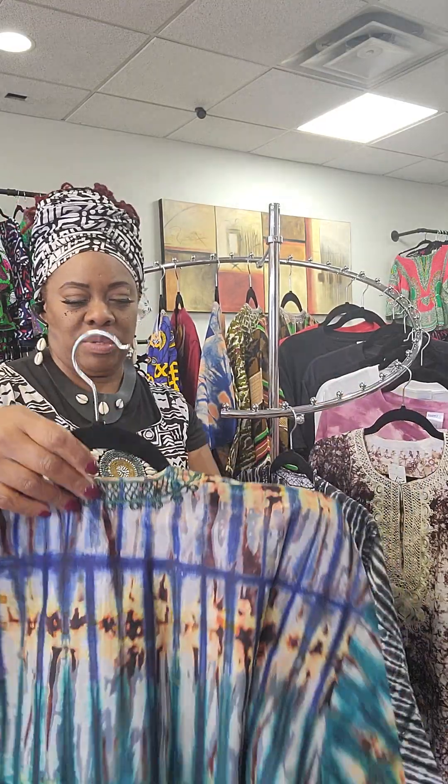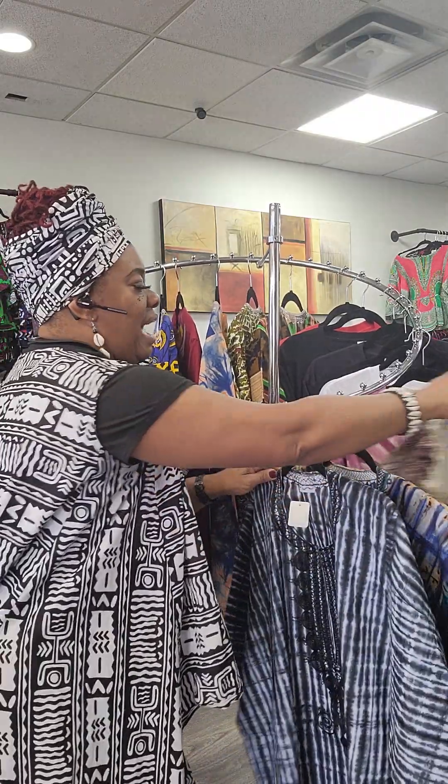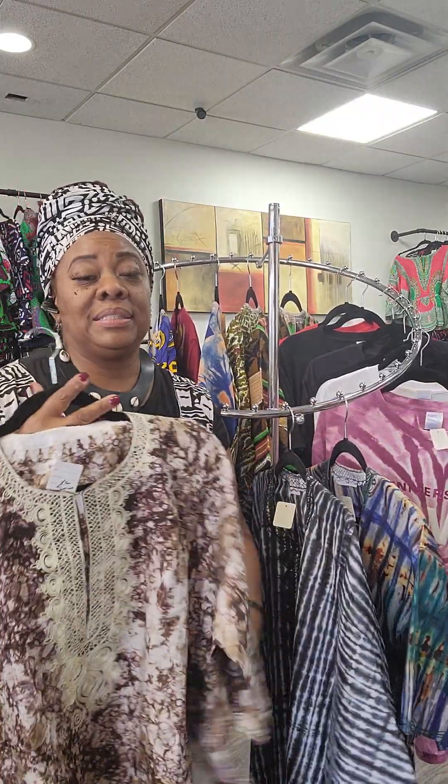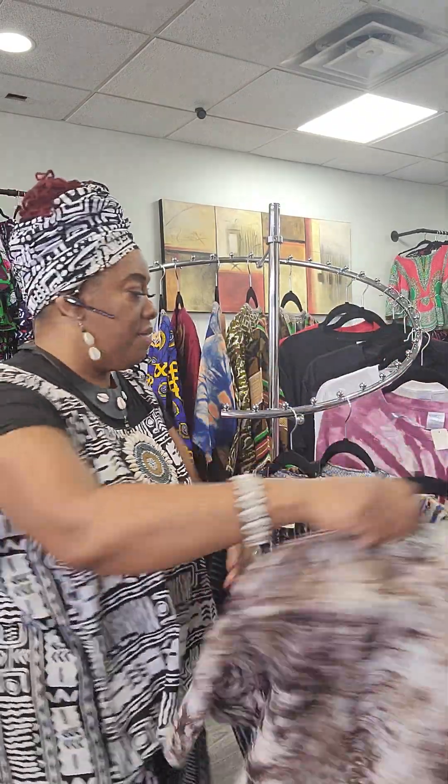Different sizes — the smallest we have right now is a large. We only have a few left. We had some in and they already started selling so fast — very nice.